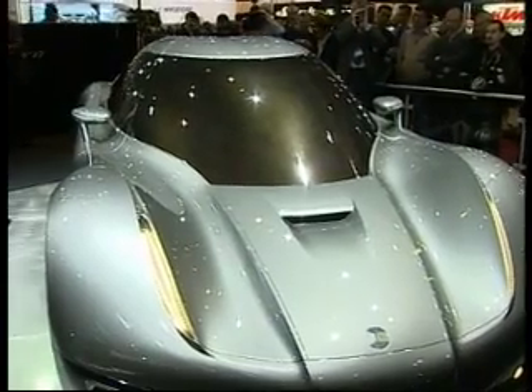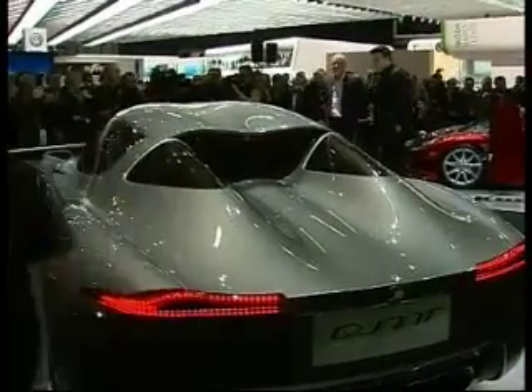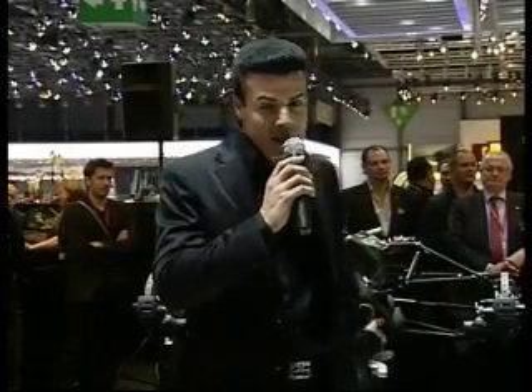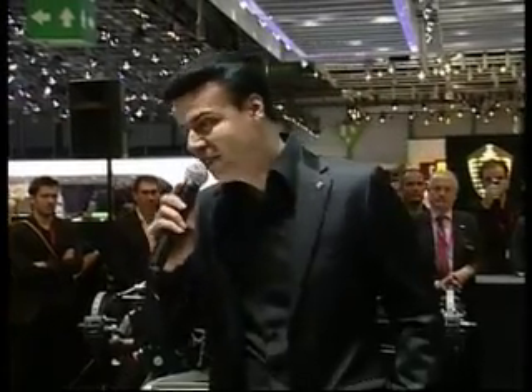And Mr. Lavecchia, please say a few words. Ladies and gentlemen, thank you for coming. First, some personal words: I wouldn't have been here without the support, the help, and the know-how from Christian. Thank you very much.